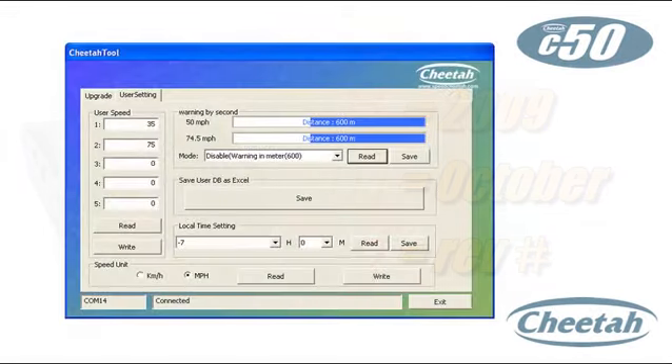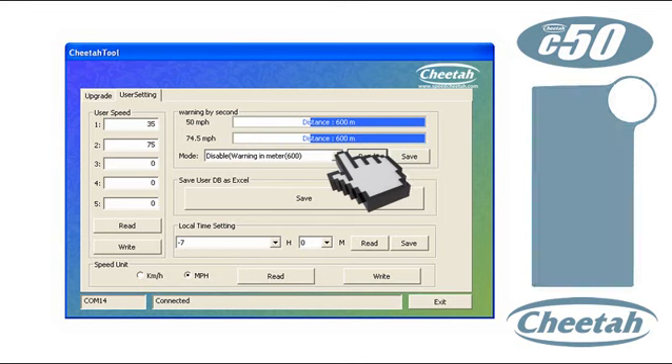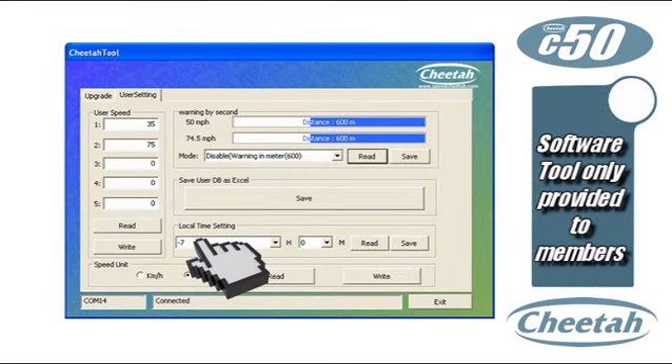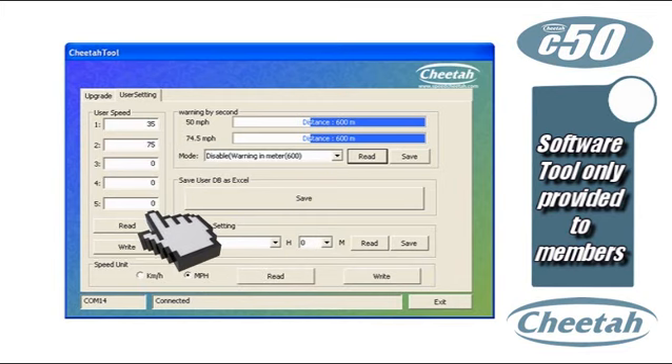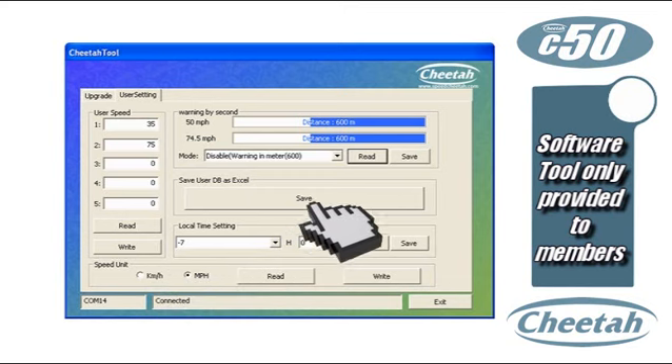The software tool also lets you change your detector settings. You can adjust the warning distances either by number of seconds or by distance. You can change time zones on the GPS atomic clock, set up to five over-speed reminders, change the speed units from miles per hour to kilometers per hour, and even export your saved locations as a CSV file for use in other applications like Google Earth.